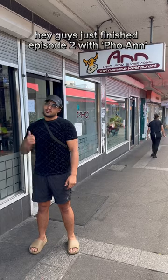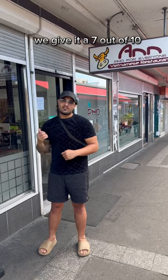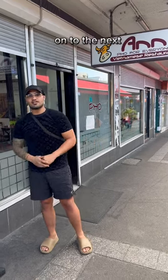Hey guys, just finished Episode 2 with Pho An. What do we rate this place? We give it a 7 out of 10. On to the next, let's go!